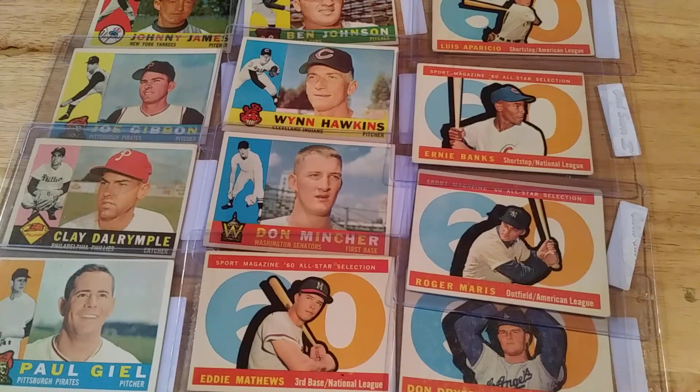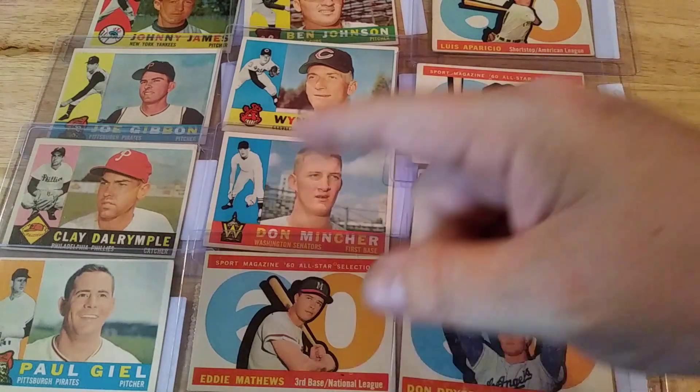Hello all, 4manstack here. Just want to shoot a video and show my pickups from 1960 Tops sets. And on this week, I had a pretty good week. I was able to pick up these 12 for my set.